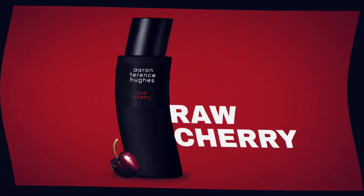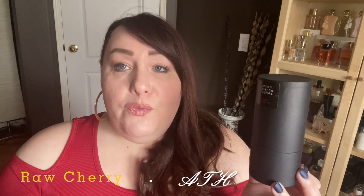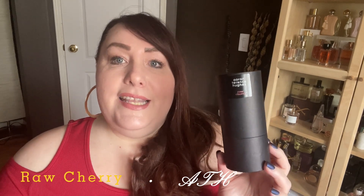The fragrance I'm talking about is Raw Cherry from Aaron Terence Hughes. I watch Aaron, I know who he is, I know he has his own house now. I've wanted to try his fragrances for a while — it just never happened. But when this cherry fragrance came out, I knew I had to get it. So far this is the only fragrance from this house that I've tried, though I definitely plan to try more.